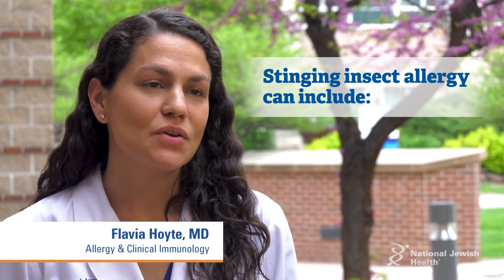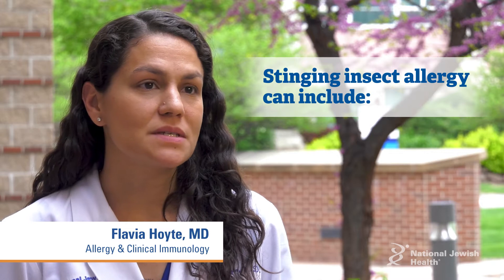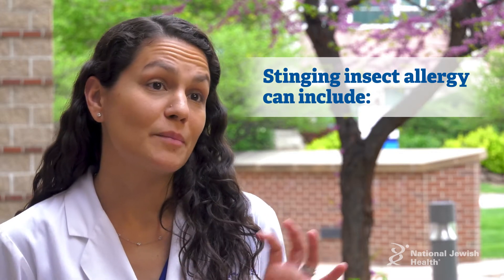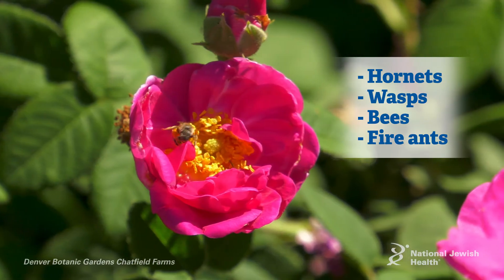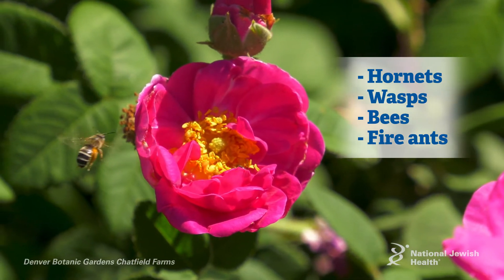Stinging insect allergy generally involves allergy to the sting of what we term hymenoptera, which are the stinging insects. It generally includes hornets, wasps, bees — even fire ants can cause a similar type of allergy.